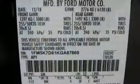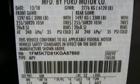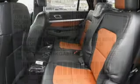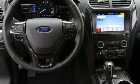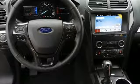It's well equipped with the features you need: streaming audio, power heated mirrors, front heated leather bucket seats, rear parking sensors, doors and push button start proximity key, and heated steering wheel.